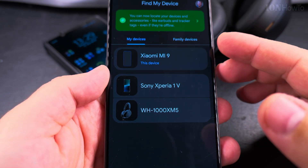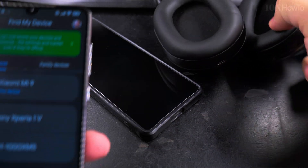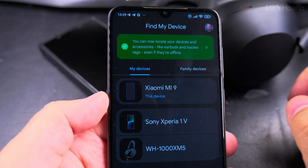This could be useful when you forget your phone and you don't know where it is. And even if the phone is locked, it will still work. The headphones are off, so it's going to be curious to see if the headphones will work.